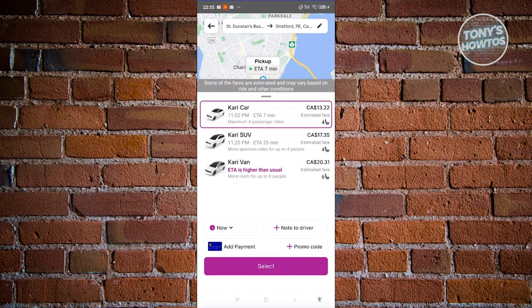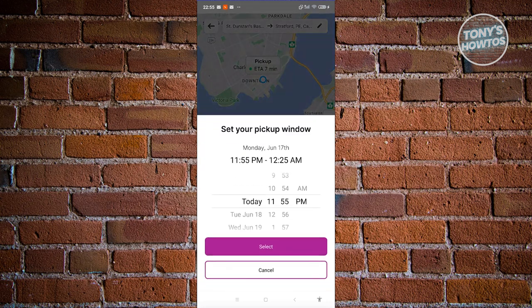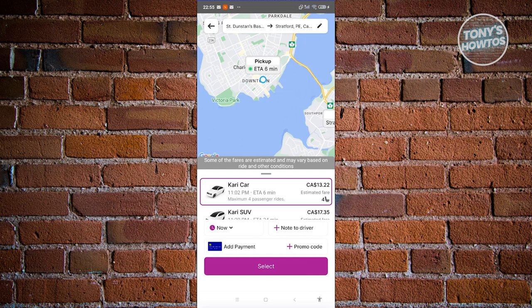The great thing about Carry is you can also choose when you want to leave. The default is now, but you can schedule for a later date — a specific time like 4 p.m. or tomorrow. You also have a notes section for your driver, for example to notify them that you're carrying bags and need assistance getting them in the car. If you have promo codes, enter them here to get discounts on your ride.